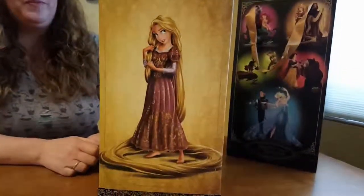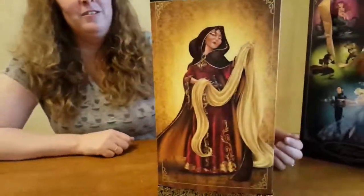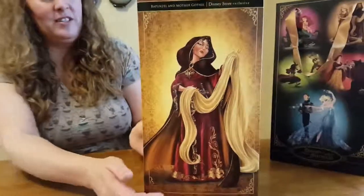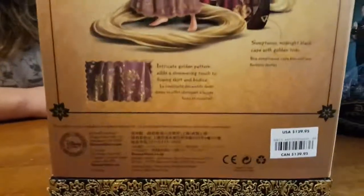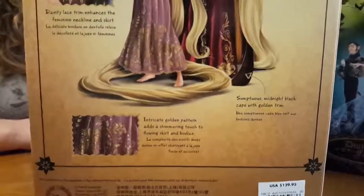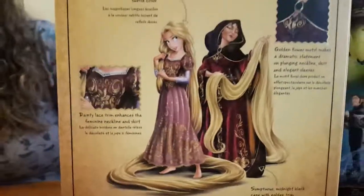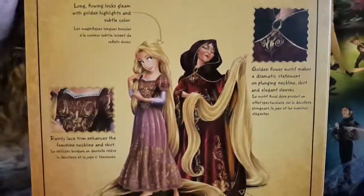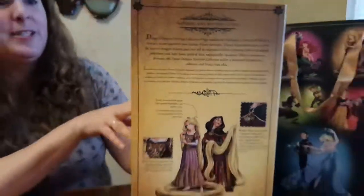Here's Rapunzel. She is cool. Here's Mother Gothel. She's got that wicked look on her face. Because Mother knows best. There's the back. And so this is talking about intricate golden patterns, sumptuous midnight black cape with gold trim. It's gorgeous. Dainty lace trim enhances feminine neckline and skirt. Golden flower motif makes dramatic statement on Mother Gothel's front. Long flowing locks gleam with golden highlights and subtle colors.